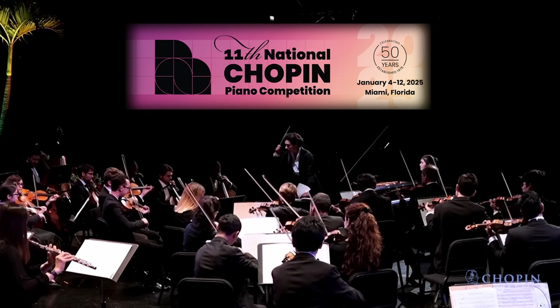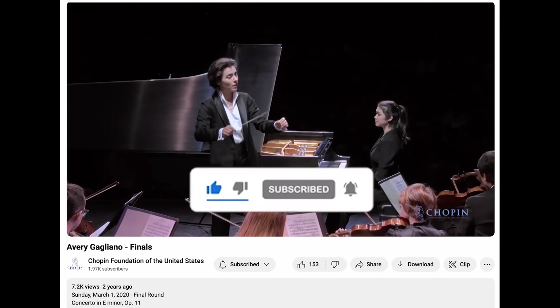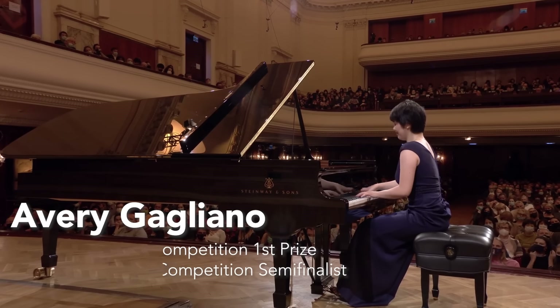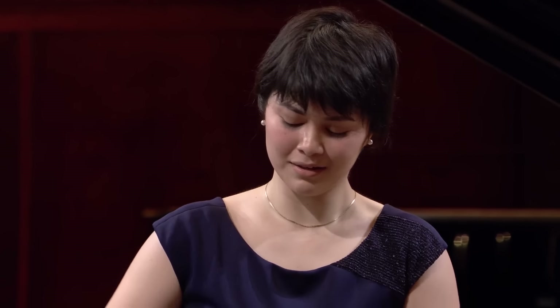To learn more about the Chopin podcast, just follow that pop-up or find the link in the description. This is all in anticipation of the National Chopin Competition in Miami this January, put on by the Chopin Foundation every five years. Every round will be live streamed on YouTube. The application deadline for American pianists is October 1st. Top prize winners get an automatic ticket to Warsaw to participate in the International Chopin Competition. And on the juries of both competitions will be Garrick Olson, who knows a thing or two about Chopin.